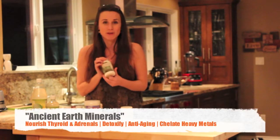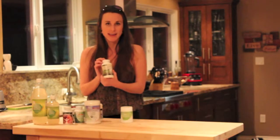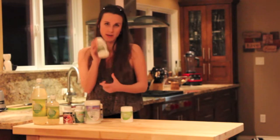This is the Ancient Earth Minerals. For the most part, we are very deficient in minerals, so it's great to find a supplement like this that's going to give you all those minerals that we're not finding so much in our soil anymore. This is a very important supplement.